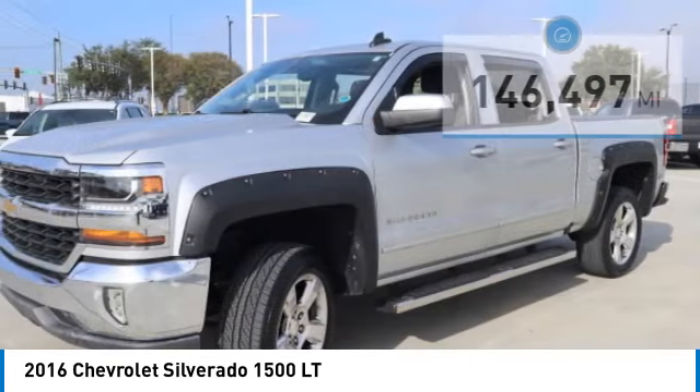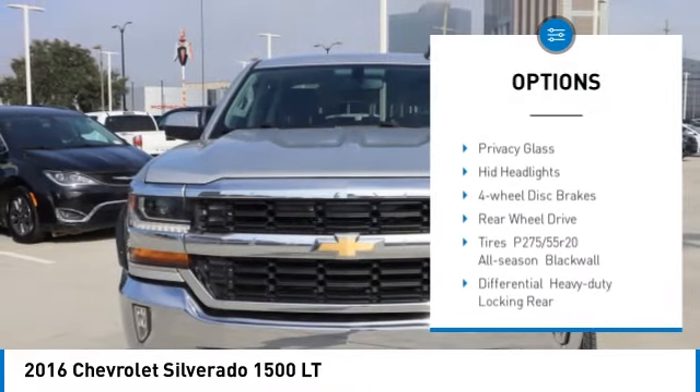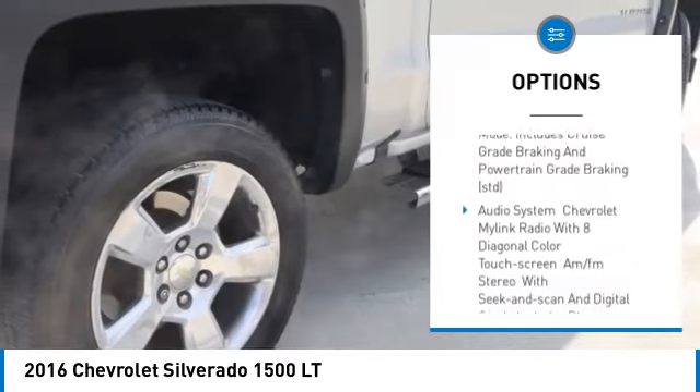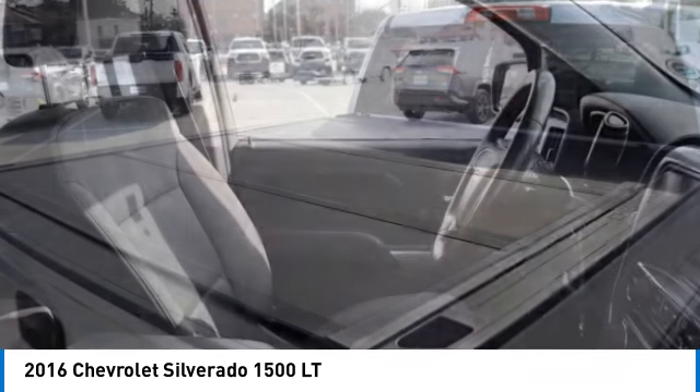Here are some of this vehicle's great options: tire pressure monitor, heated mirrors, aluminum wheels, traction control, stability control, daytime running lights, privacy glass, HID headlights, four-wheel disc brakes, rear-wheel drive.